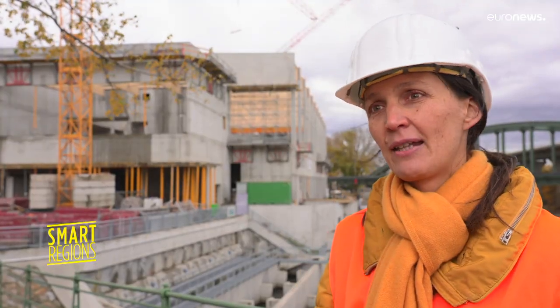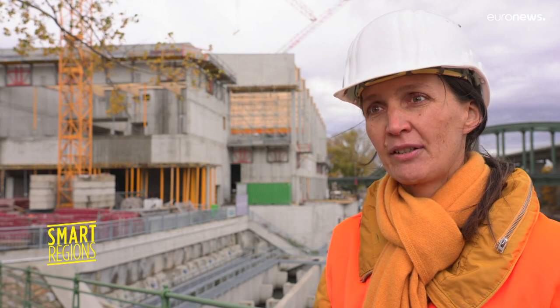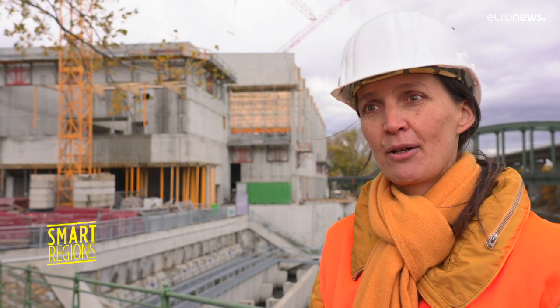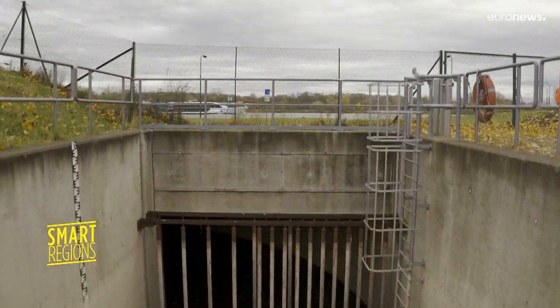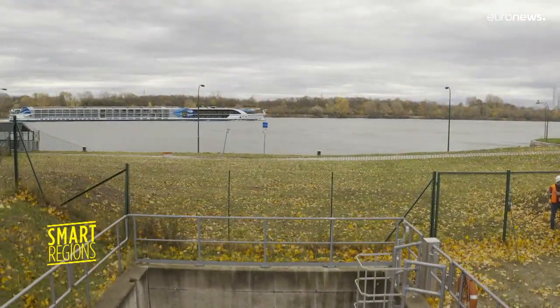We are really confident that with this hydraulics laboratory, we can contribute a lot to solve our problems. Scientists hope their research will help restore the sediment balance in many rivers around the world.